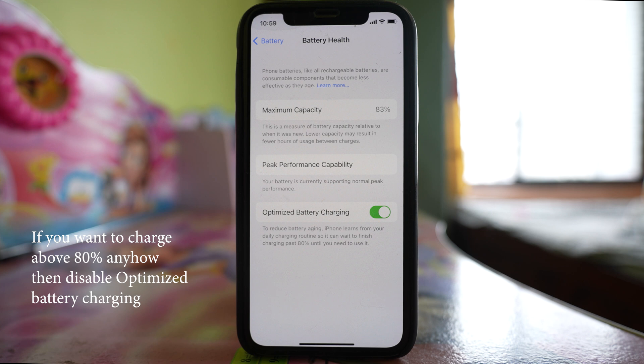Once you use your iPhone in the morning, the battery will charge up to 100% again. So Optimized Battery Charging prevents the battery from getting hotter when you leave your iPhone to charge for the whole night or a long time, and prevents the battery from aging faster.